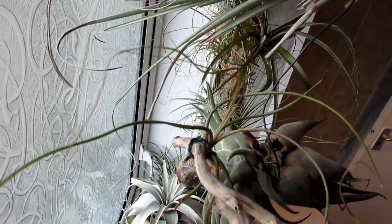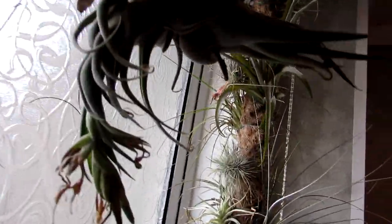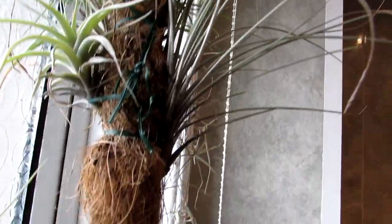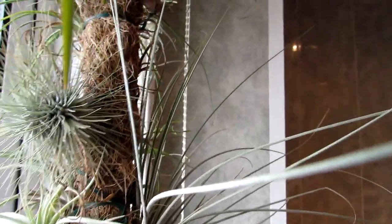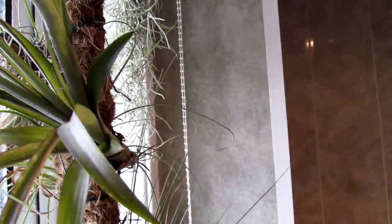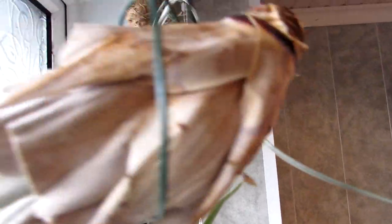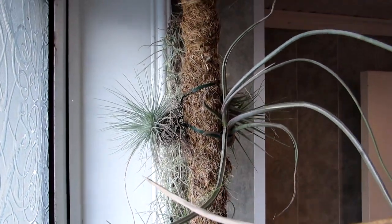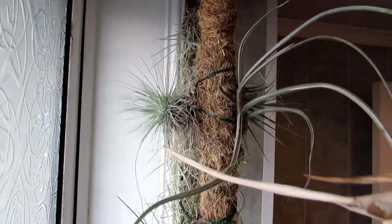Here they are — a selection of different tillandsia air plants all growing on the poles, doing really really well. Then we have this big moss pole with a collection of lots of different types of tillandsia air plants, all growing amazingly. A lot of them have been flowering and forming seeds. They seem to thrive in our bathroom window — it's a south-facing window but with frosted glass, so it gets more indirect light, which is perfect for them. We also have our Spanish moss there doing really well.